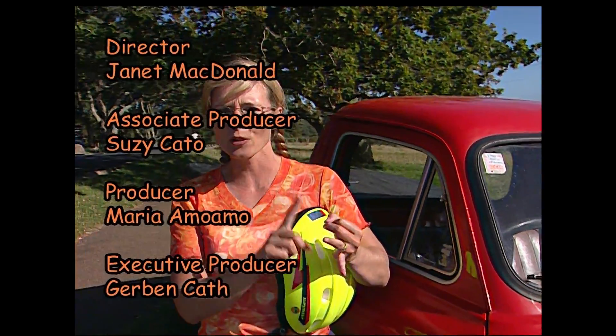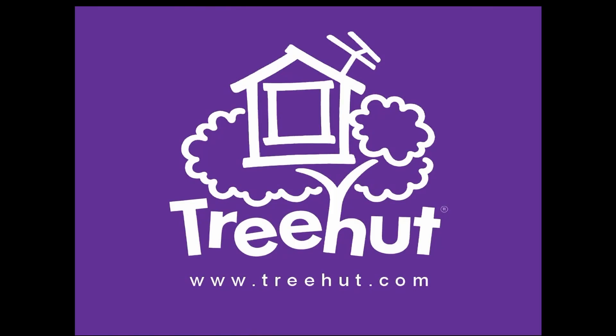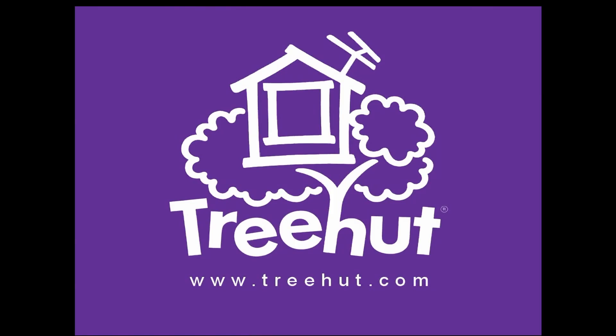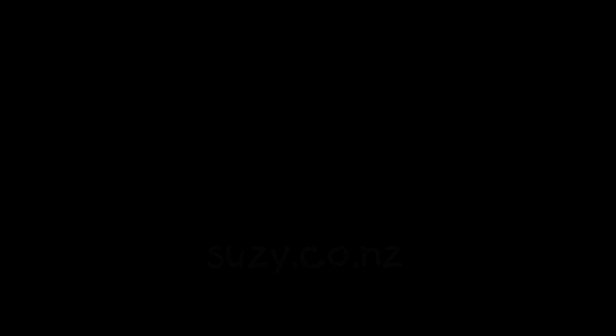It has steering wheels and... just the one steering wheel. This programme was brought to you by New Zealand On Air.